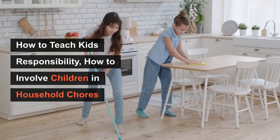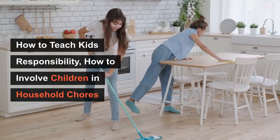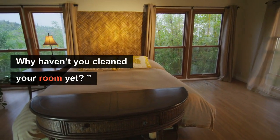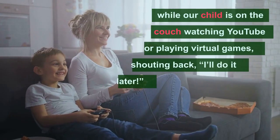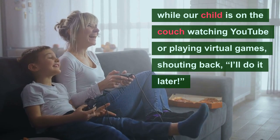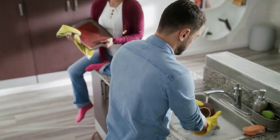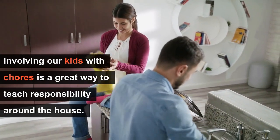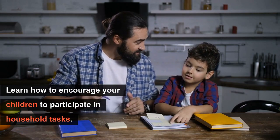How to teach our kids responsibility? How can we involve our children in household chores? I'm very sure these phrases are familiar to you: 'Why haven't you cleaned your room yet?' — while your child is on the couch watching YouTube or playing virtual games, shouting back, 'I'll do it later, mom!' Or they say nothing and just ignore us.